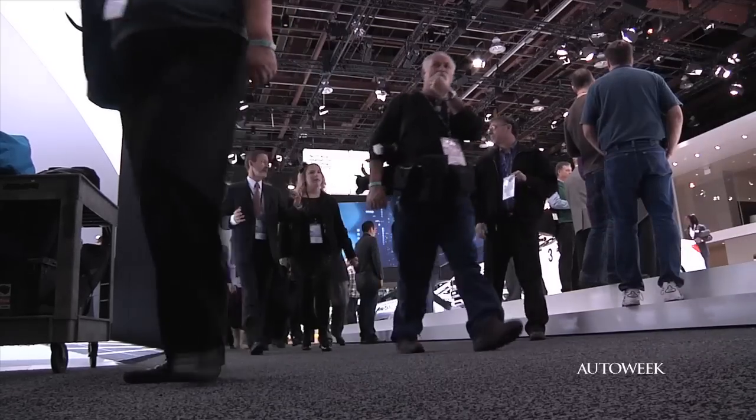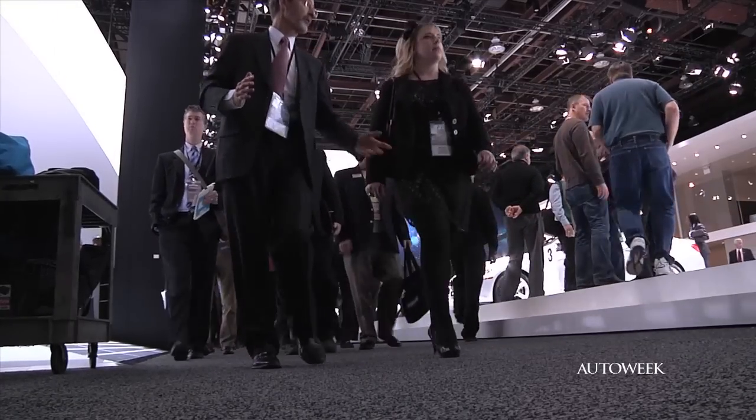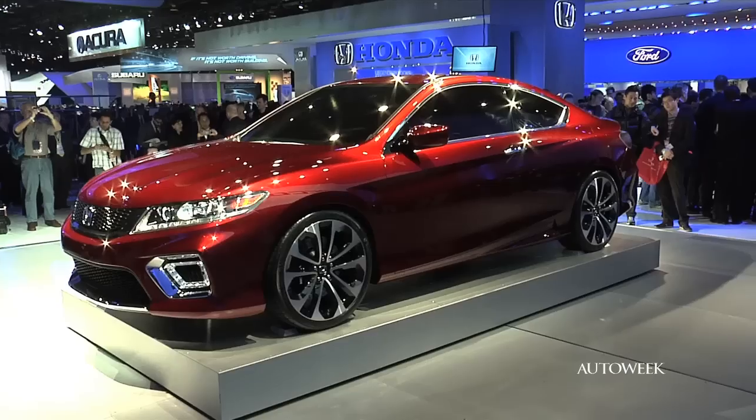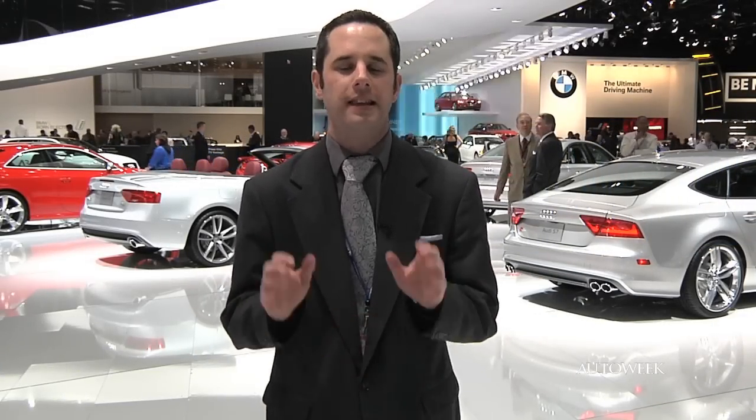We're tired after several days of the Detroit show, but we're also excited by much of what we saw — and we bet you are too. That's it for Wednesday for AutoWeek TV. You saw all of the key reveals, lots of information and details that are going to impact you in the coming year. For AutoWeek, I'm Greg Migliore. We'll see you soon.